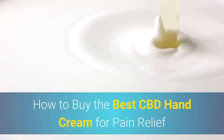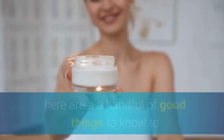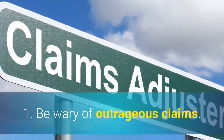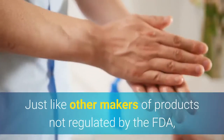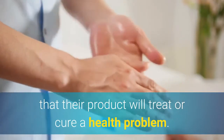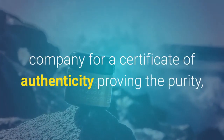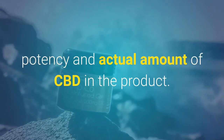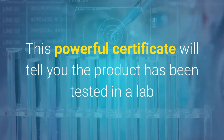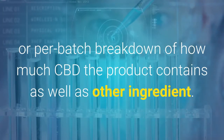How to buy the best CBD hand cream for pain relief: if you're looking to give CBD salve, cream, or other topical products a try, here are a handful of good things to know to make sure you get a reliable quality product. Number one, be aware of outrageous claims. Just like other makers of products not regulated by the FDA, CBD lotion makers are not permitted to state that their product will treat or cure a health problem. Second, one way to identify a good CBD cream for pain is to ask the company for a certificate of authenticity, proving the purity, the potency, and the actual amount of CBD in the product. This certificate will tell you the product has been tested in a lab and will give a per lot or per batch breakdown of how much CBD the product contains as well as other ingredients.